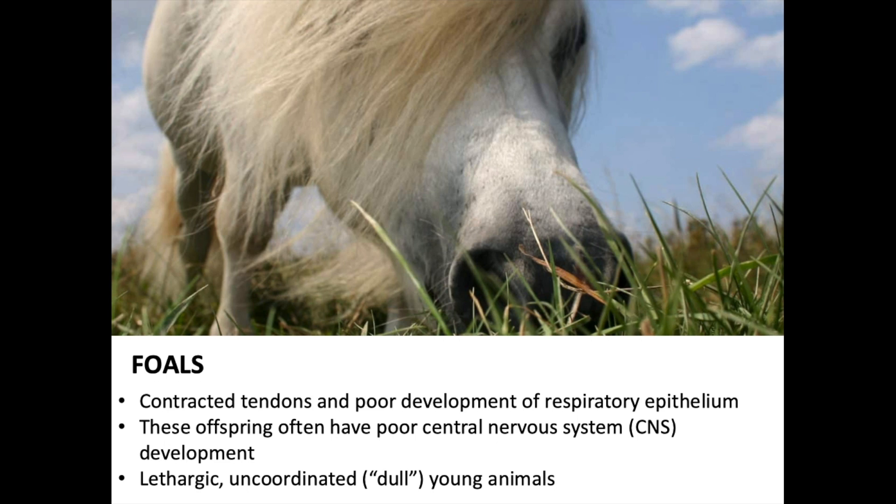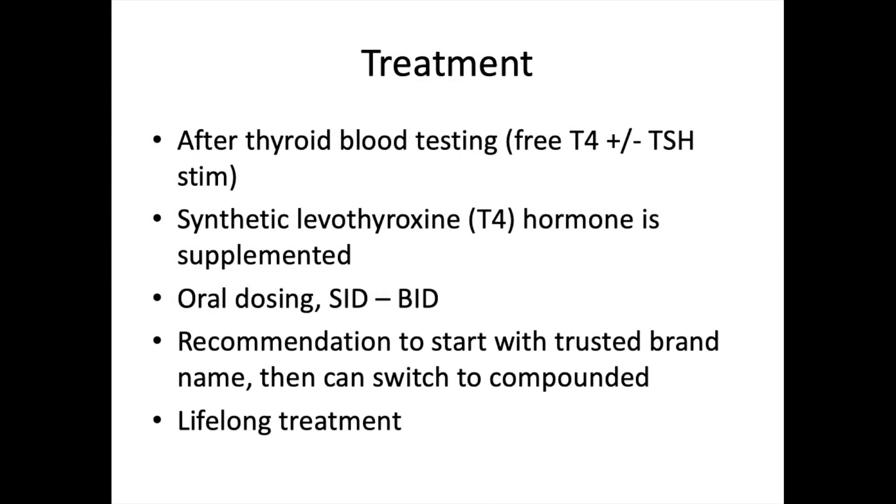However, if a pregnant mare is hypothyroid and gives birth, the foal is at risk of complications. Common findings in foals born to hypothyroid mares include contracted tendons and poor development of the respiratory epithelium. These offspring typically have poor CNS function and development and tend to look lethargic, uncoordinated, and dull. Things like braces and orthotic devices can help with contracted tendons.